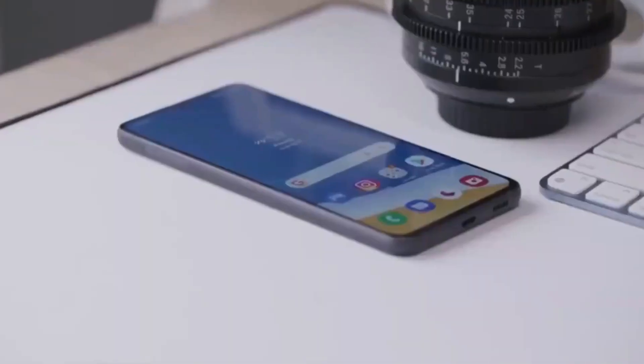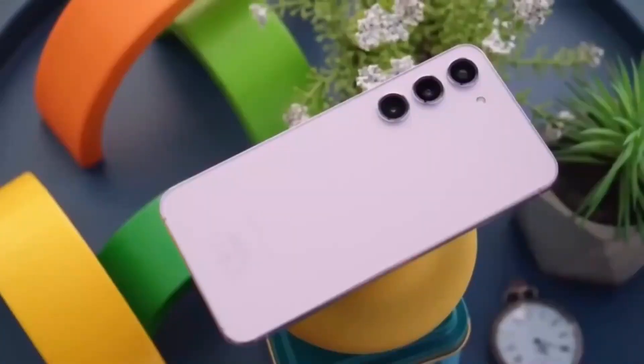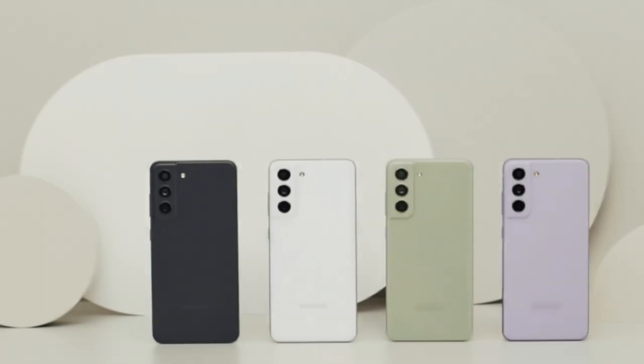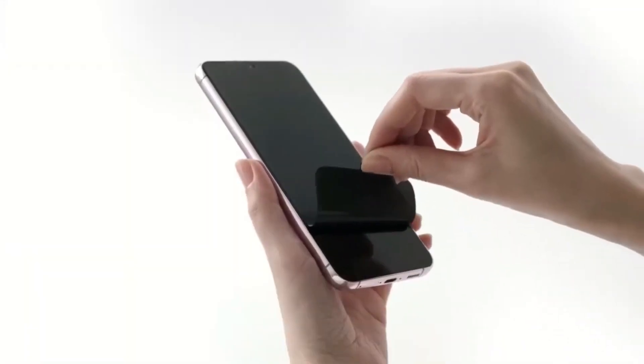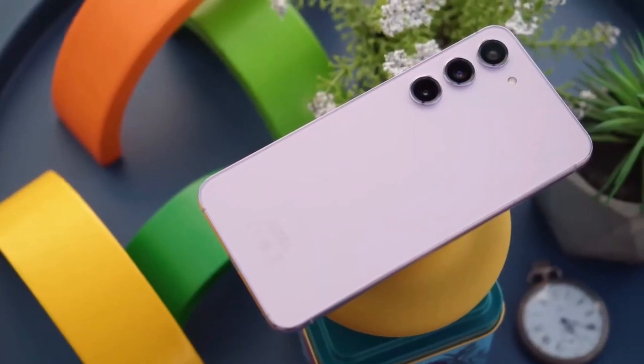We'll have to wait for more information. In the meantime, Galaxy S23 FE owners can check for the latest update via the phone's settings, software update menu, or manually update using firmware available for download from ARCA, compatible with a Windows PC.